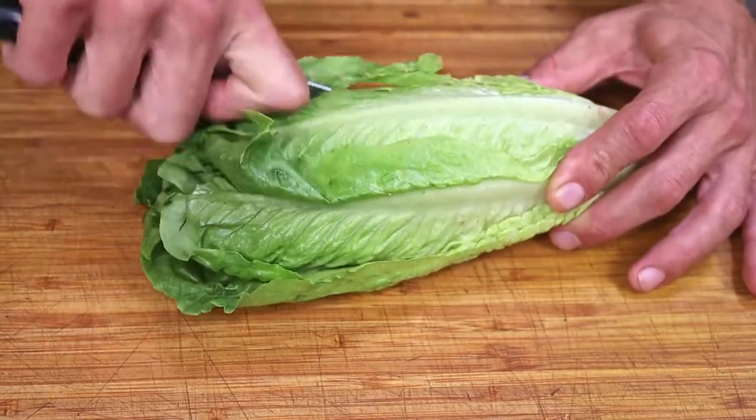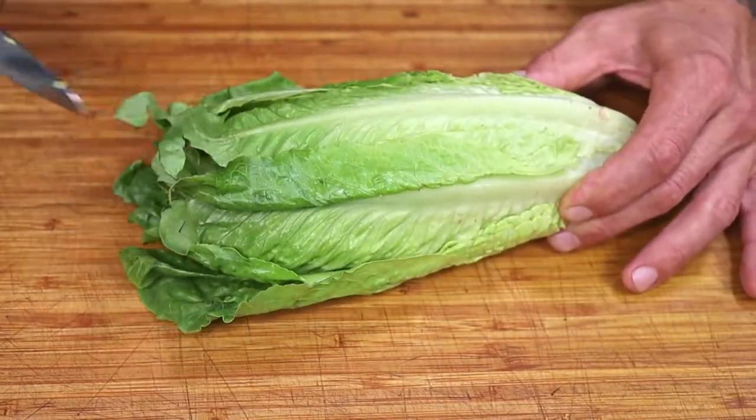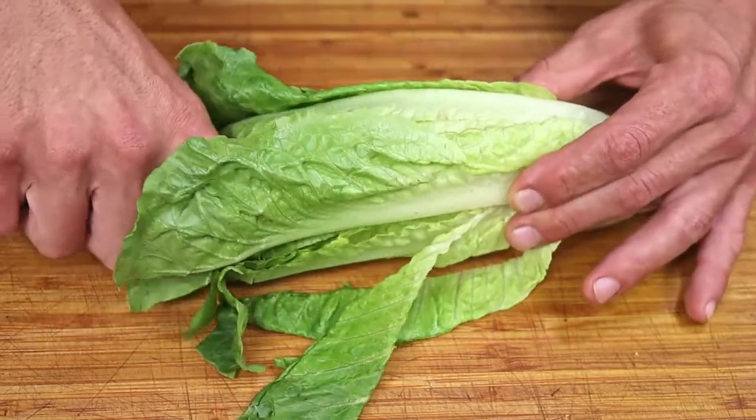Time to chop up those salad veggies. There really is no right or wrong way to cut all of them, so just do it as you see fit.